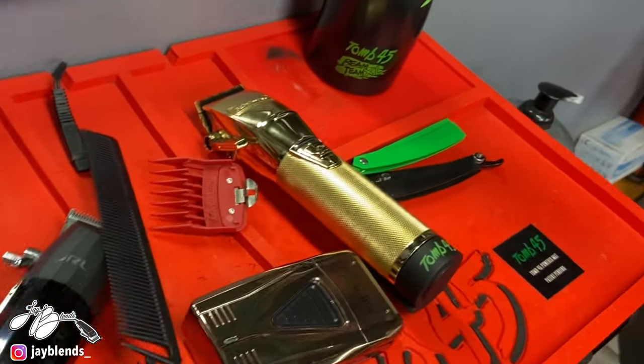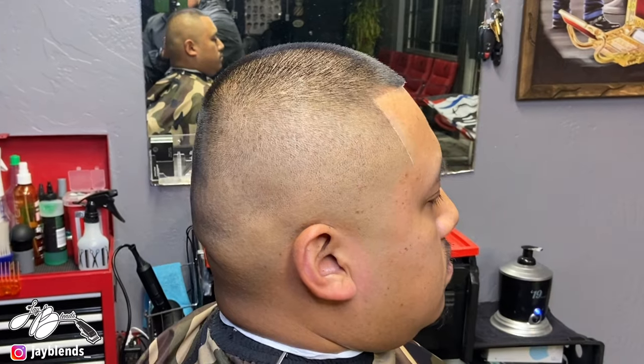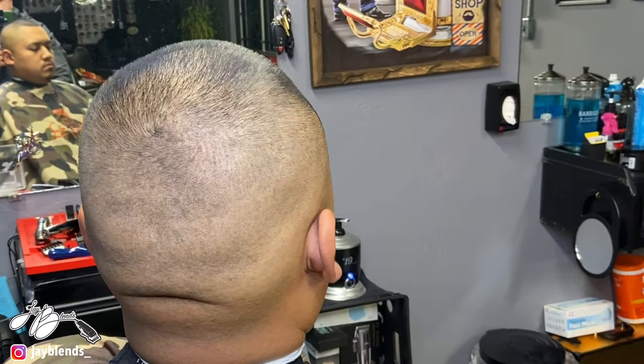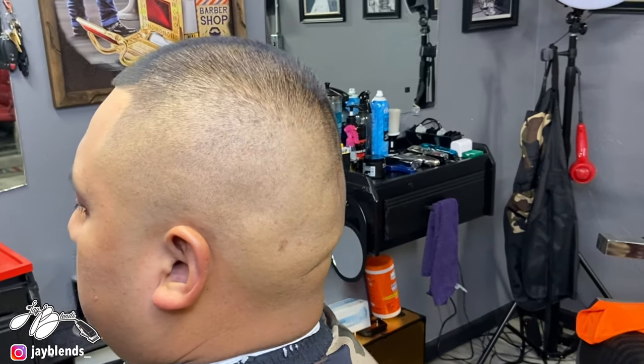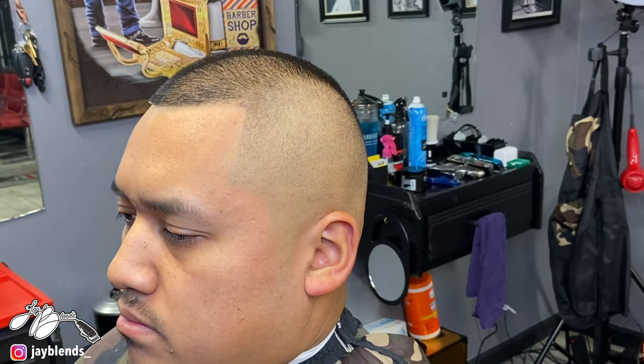There's the aftermath of the haircut. Here is the cut after we did it — went and detailed everything. All natural bald fade, super clean. There's the cut.